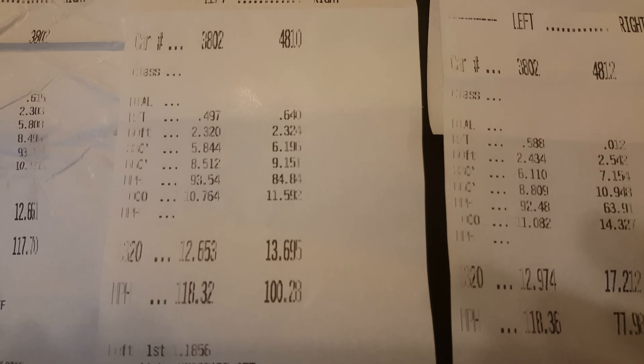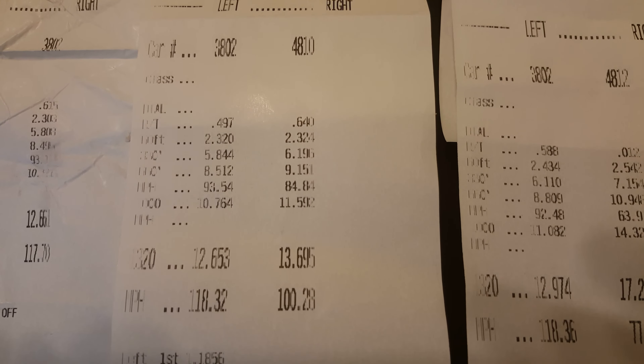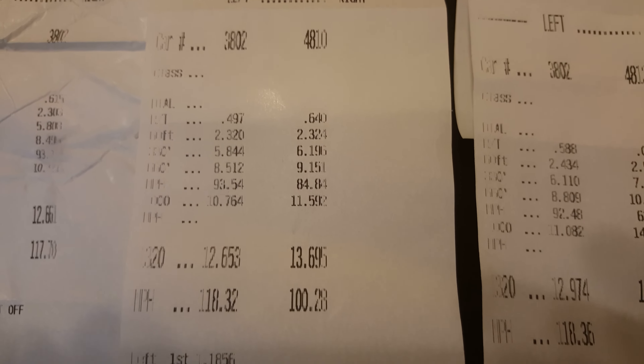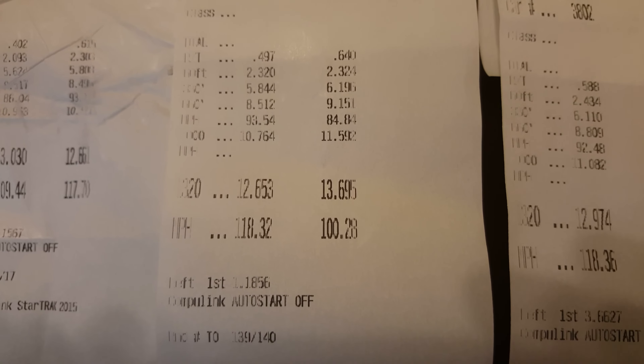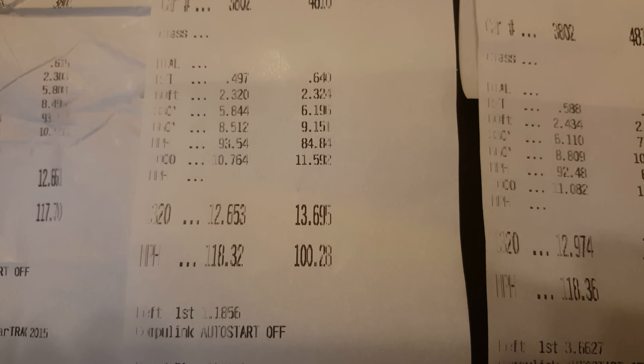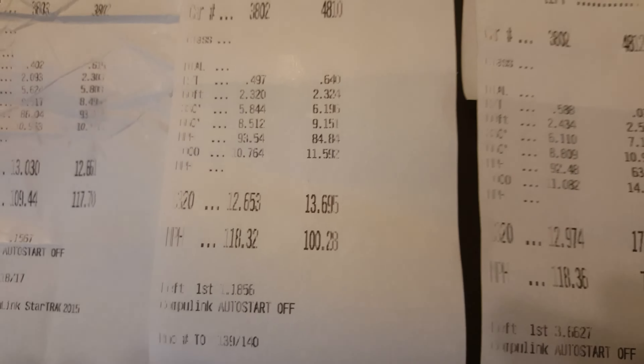Second one shortly after that — this was up against the Shelby Mustang. So I am 3802. I ran 12.65, pretty much exactly the same as the last one, at 118 miles an hour. And the Shelby Mustang ran 13.69 at 100 miles an hour.